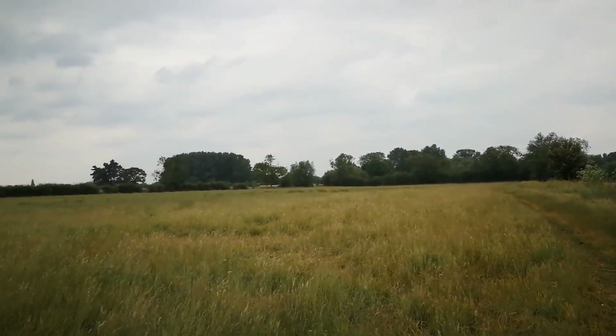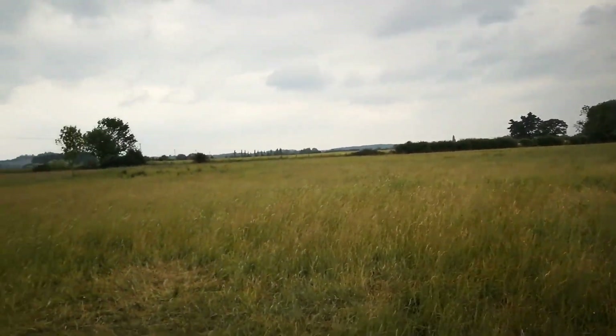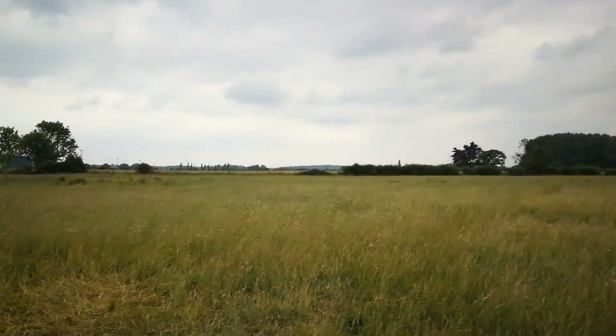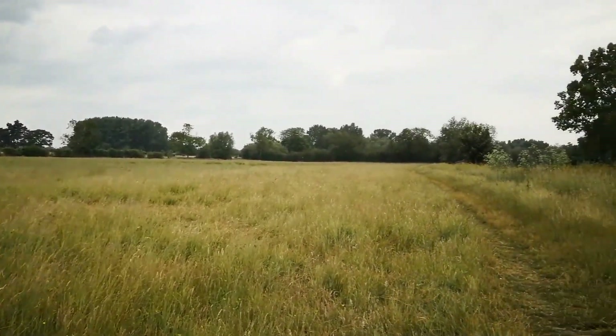This is Lower Farm Meadow, which is one of three meadows we're using to collect data on invertebrates. A couple of weeks ago it was absolutely covered in buttercup, but they've all gone now. In the past, this meadow has been ploughed and reseeded.